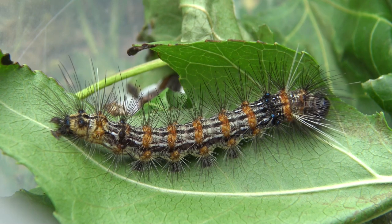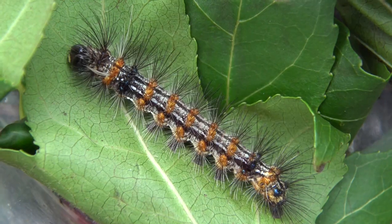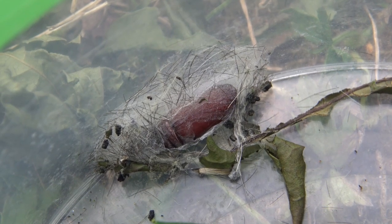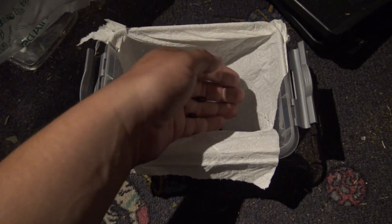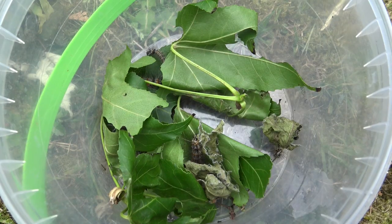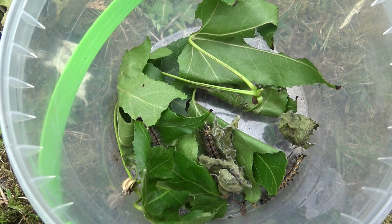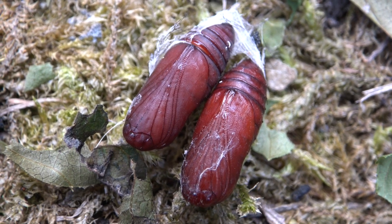About five weeks after receiving them as babies, the caterpillars seemed fully grown. Their appetite was declining, and then my suspicion was confirmed in the form of a cocoon. This species spins a loose cocoon covered with hairs and pupates into a wine-red pupa. I placed the pupa in my special pupa box for tiger moths and other smaller species. Days later, more pupae started forming, and then the waiting game began.